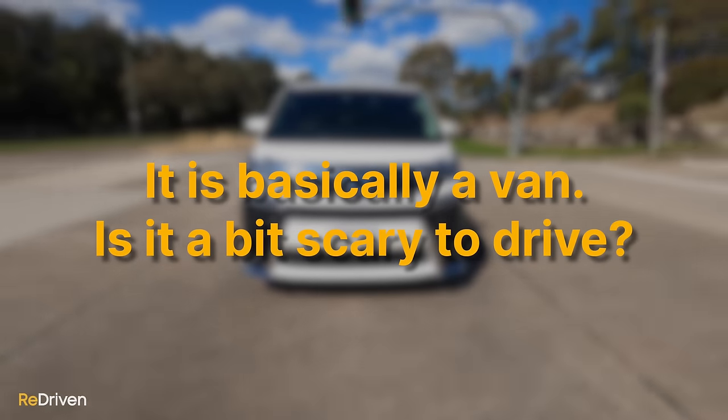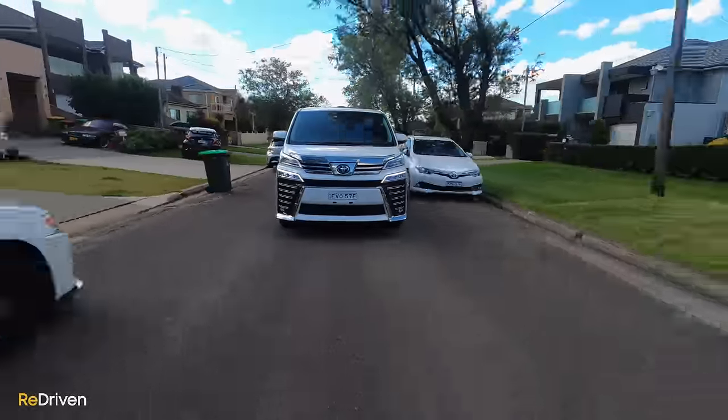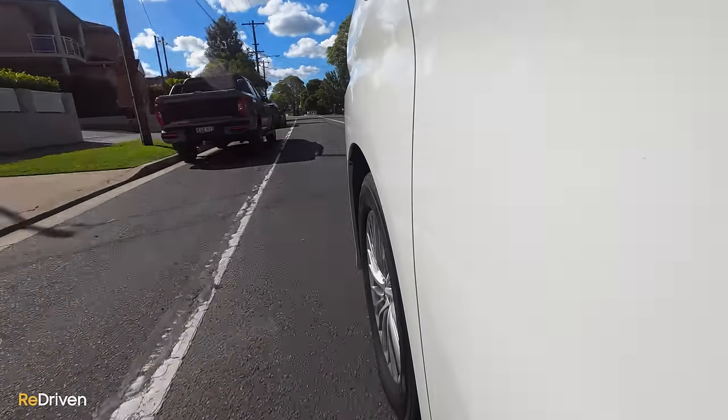Considering this is a people mover, let's break this down into the chunks that matter most. It is basically a van — is it a bit scary to drive? No, because unlike a lot of other vans, this thing does have a bonnet, so you don't feel like your legs make up an integral part of the crash structure. You do sit back a bit so you feel safe and secure. Its primary role is to transport humans as comfortably as possible, and unlike a lot of other van-based people movers, this doesn't jiggle and bounce all over the place. The ride quality is exceptionally good.